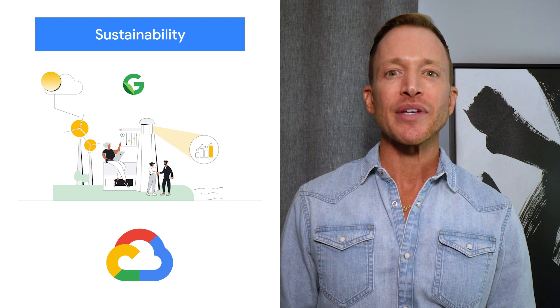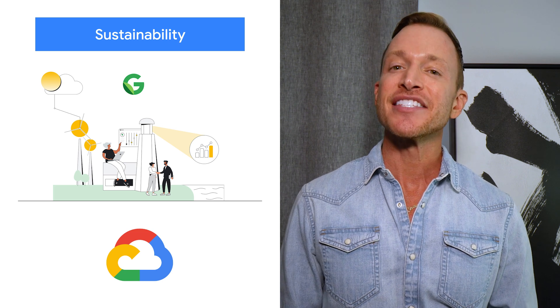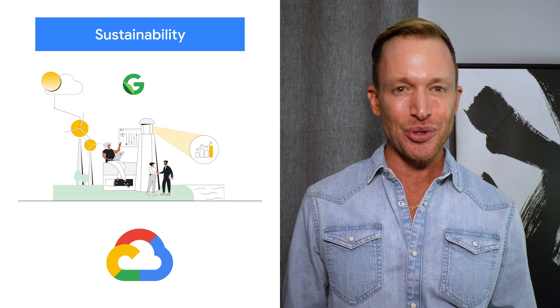The Google Cloud Ready Sustainability Program has 12 new partners joining the initiative and bringing their climate, ESG, and sustainability platforms to Google Cloud.